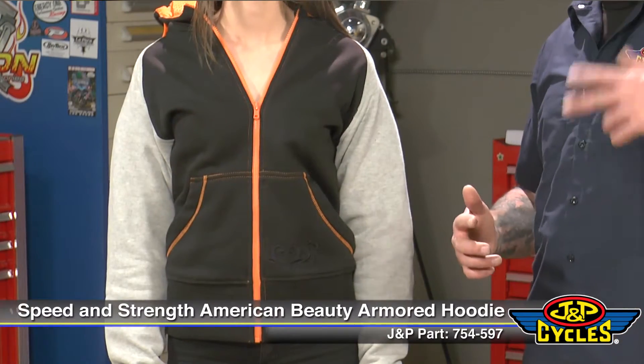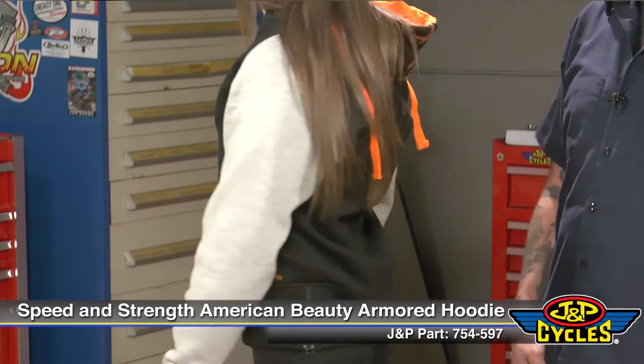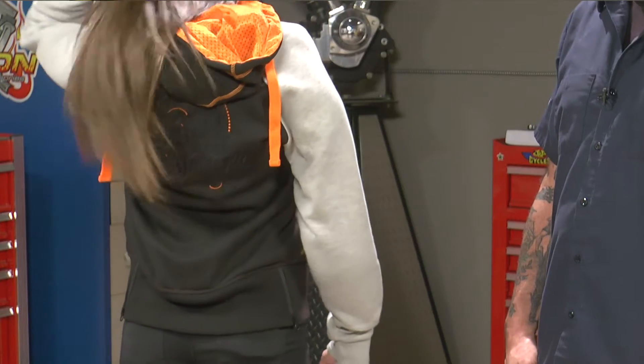This thing is from Speed and Strength. It's just like your typical hoodie as far as being a cotton poly blend, but it's an armored hoodie.